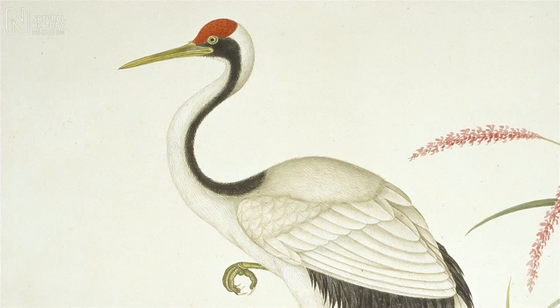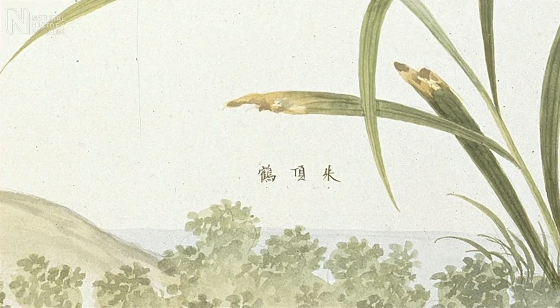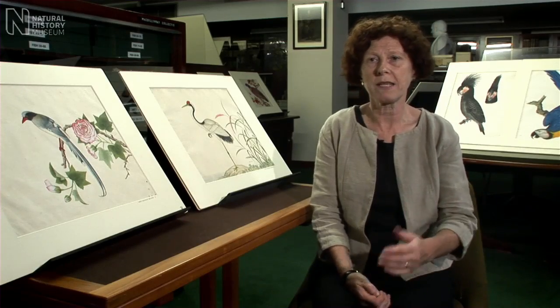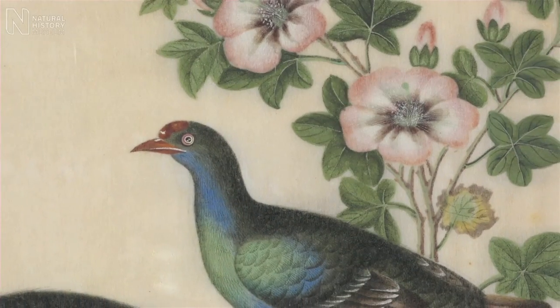He employed skilled local Chinese artists to draw the plants and animals. These artists came from generations of families where they were producing artwork for the European market.